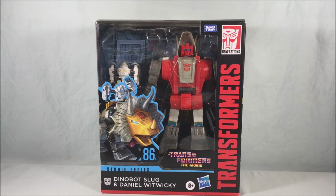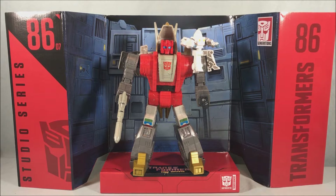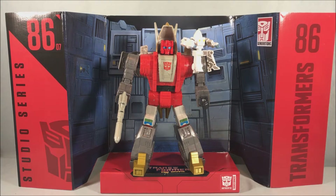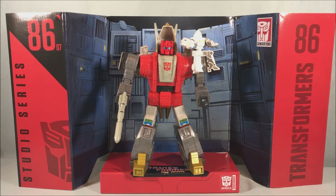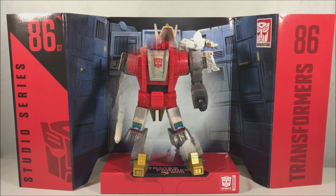Let's get this guy out of the box and take a closer look. I wanted to show Slug off with this little backdrop real quick — I'm pretty sure it's the exact same one that Grimlock comes with, because they were both in the same scene towards the end of the movie at the Quintesson Sharkticon pit. If you have the Grimlock one, this is likely the exact same backdrop, but it still looks pretty good.